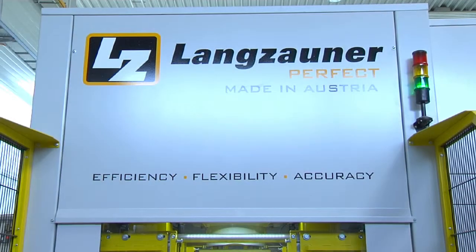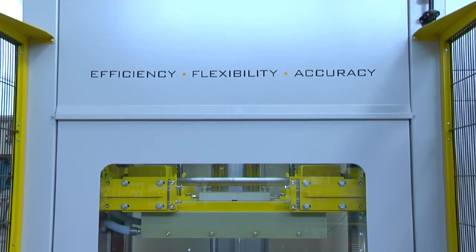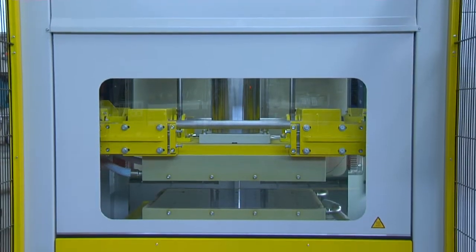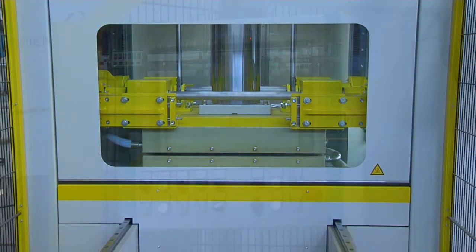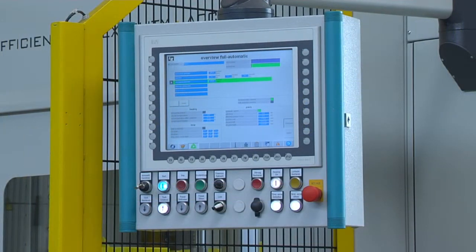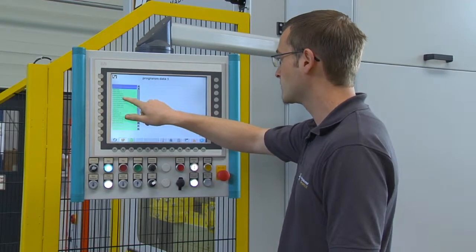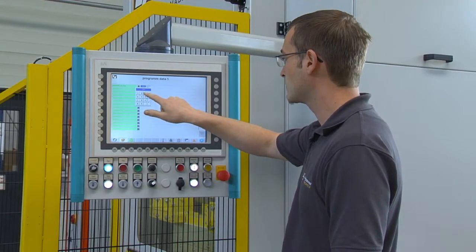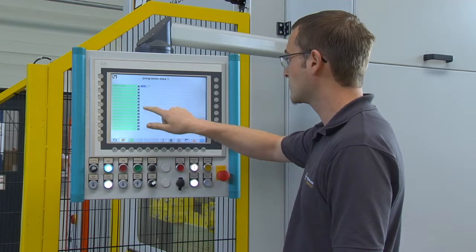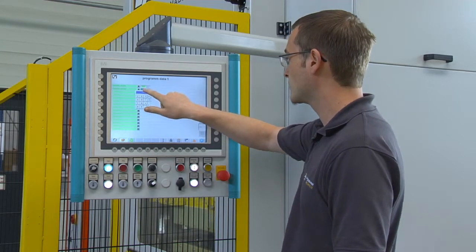Langzauner's newly developed hydraulic press was designed for laboratories as well as productive companies in the field of composites. Pressure, temperature, and ram displacement can be controlled absolutely independently, so every production method can be realized.